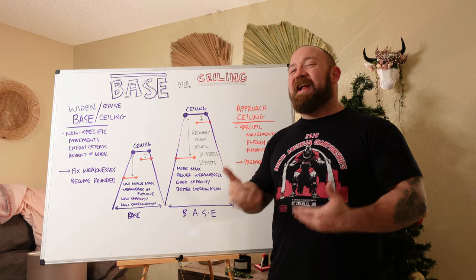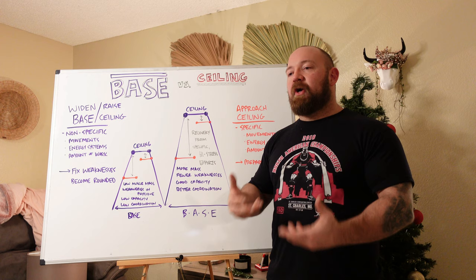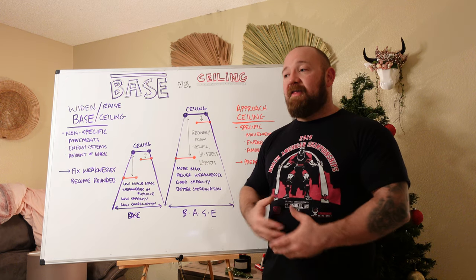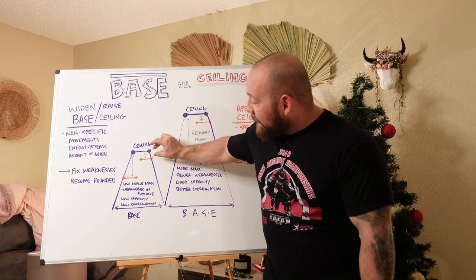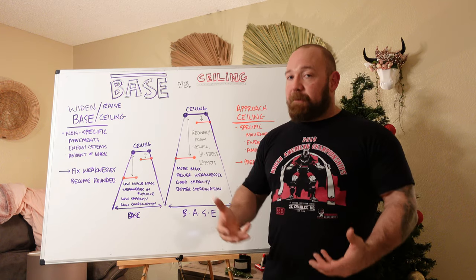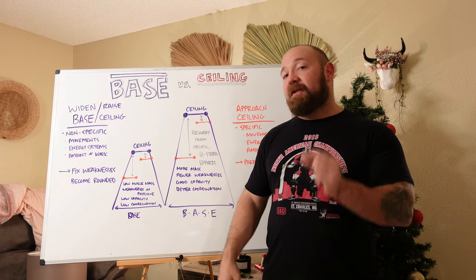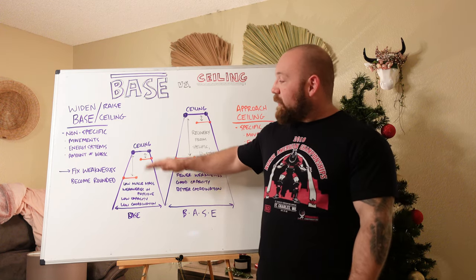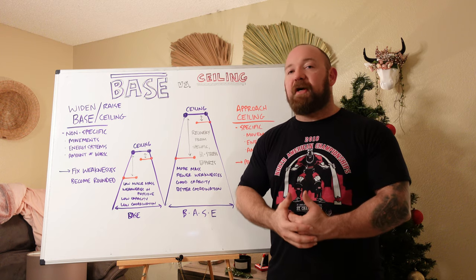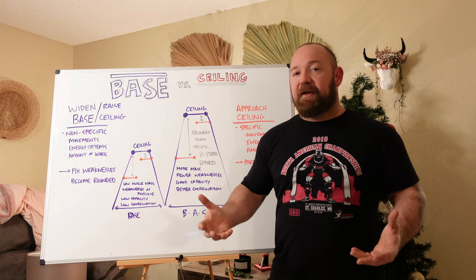Because their base is so narrow, novices can't actually push themselves close enough to their ceiling to elicit a really big systemic response — which means they can train those thresholds a lot harder and a lot more often. Novices can actually get a lot more work done than more advanced lifters. The more advanced you get, the less recovery you have. So this line represents how close and how specialized you are relative to that ceiling. As you get closer and closer in a linear progression, you're going to find you are very adapted to those specific qualities, and your recovery gets worse.